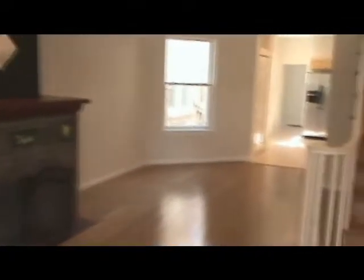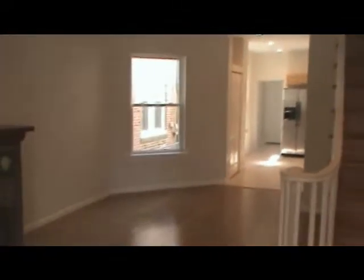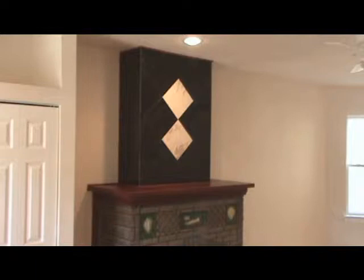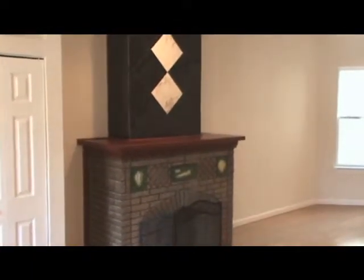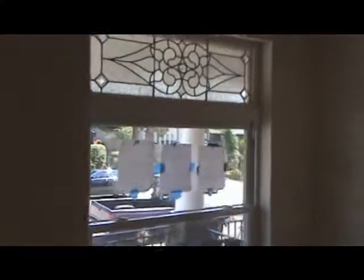Walking into the home, everything has been redone, including the drywall and insulation, staircase, hardwood floors, fireplace with a tile and wood mantle, all new closet doors, all new replacement windows, and all new recessed lighting.